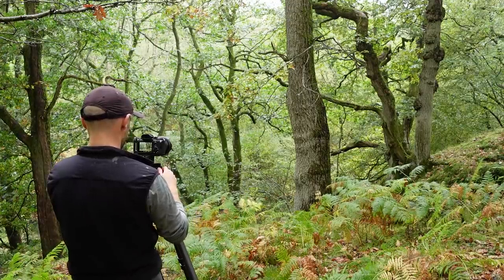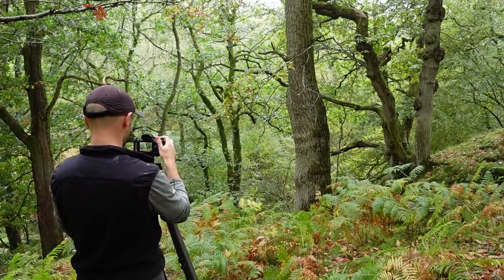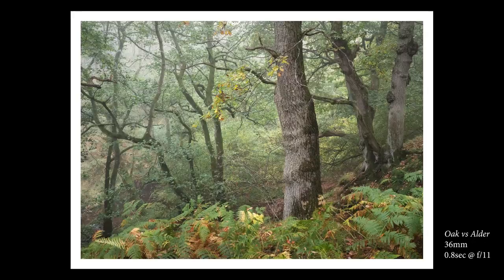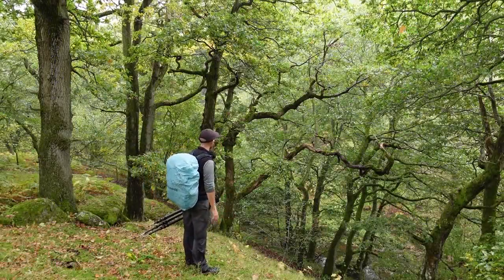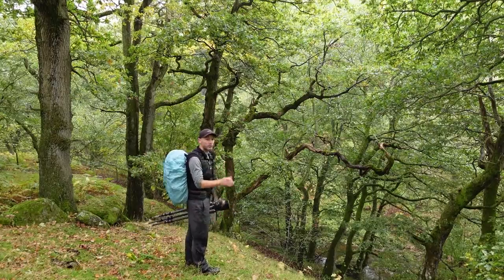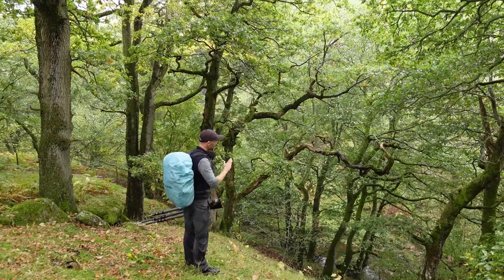These are the same trees from the opposite side and I think there's potential from this angle too. It goes to show that whenever you find some interesting trees, they have to be explored from all possible angles to really exhaust any potential opportunities. I think I'll come back to these on a future visit.